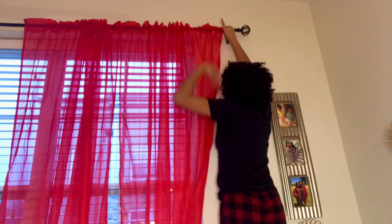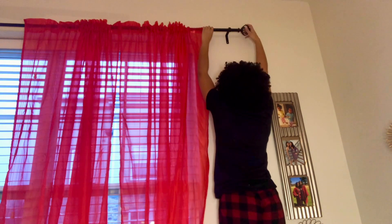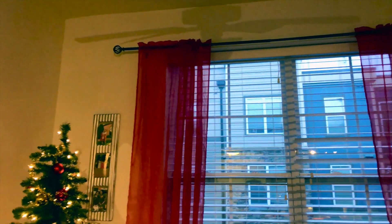Then I put up my red curtains. It was kind of hard, but I got it eventually. I'm just kind of screwing the piece in place.